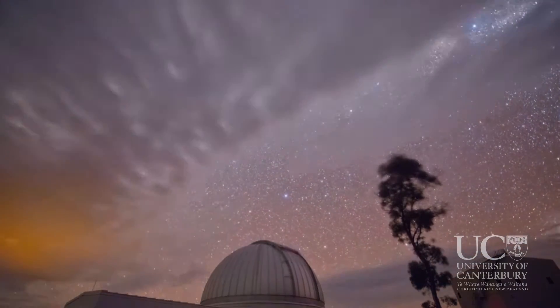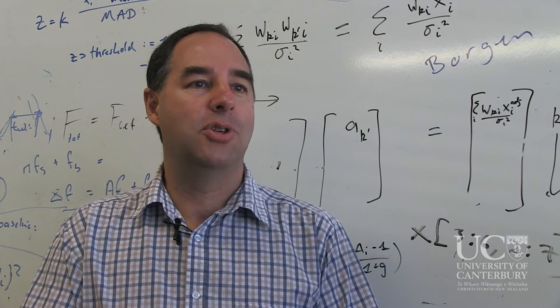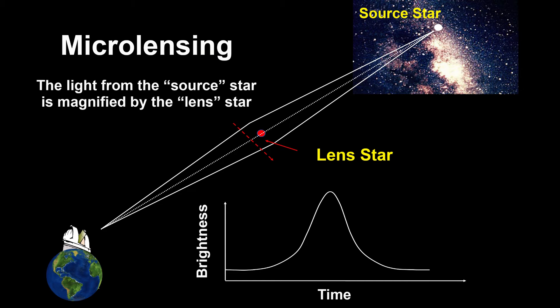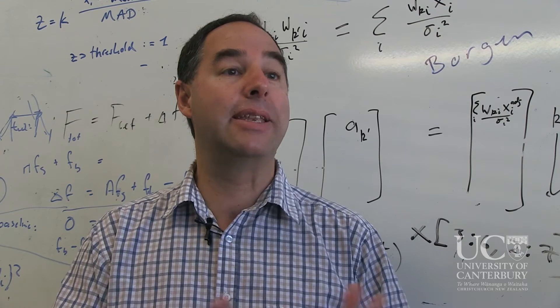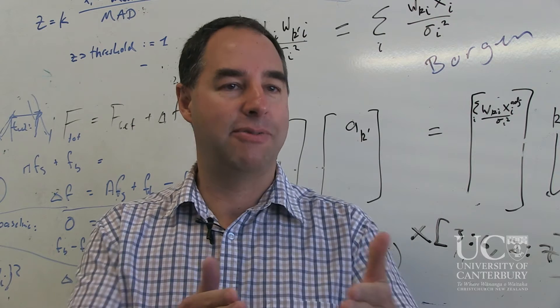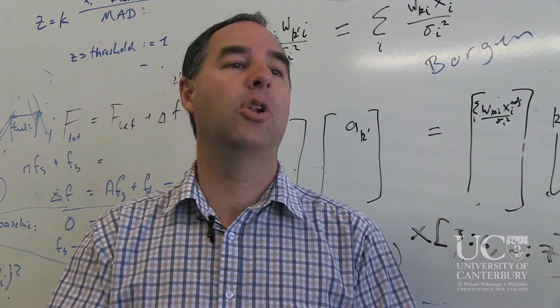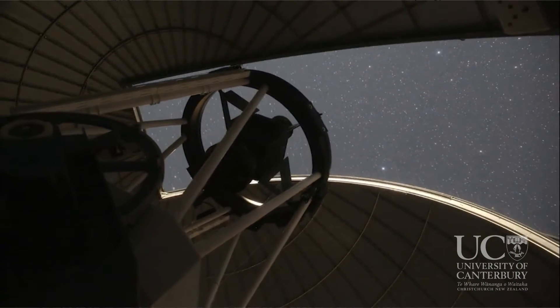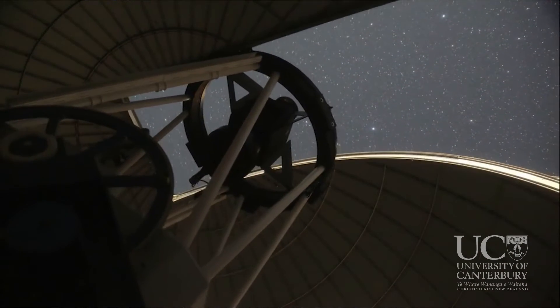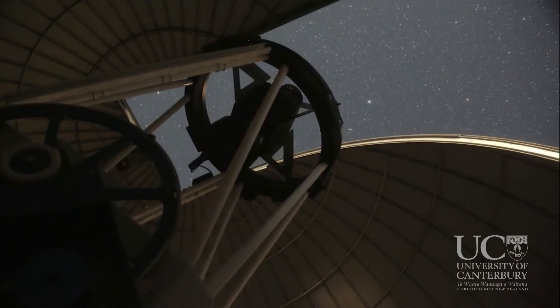The method I use is called microlensing. The way that works is that we observe millions of stars located near the centre of our galaxy, and occasionally there will be a star about halfway between us and those stars that will pass in front of one of them. When that happens, that foreground star — which we call the lens — can actually bend the light of the background star, focus it towards us, and make it look brighter than it would if there was no lens star there. That's a transitory phenomenon that lasts anywhere from a few days to a few hundred days, but it's a very rare phenomenon.